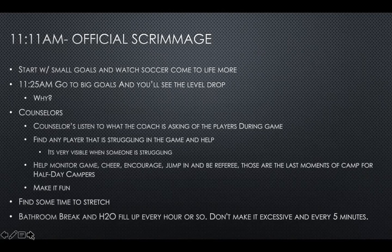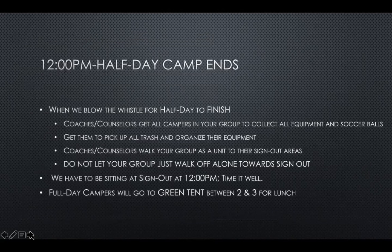Help monitor the game, cheer, encourage, jump in and play, be a referee. Understand that those are the last moments of camp for that day, so make it fun. That should lead us to 12 PM, which is when half-day camp ends — and this week, that's the end of camp overall.